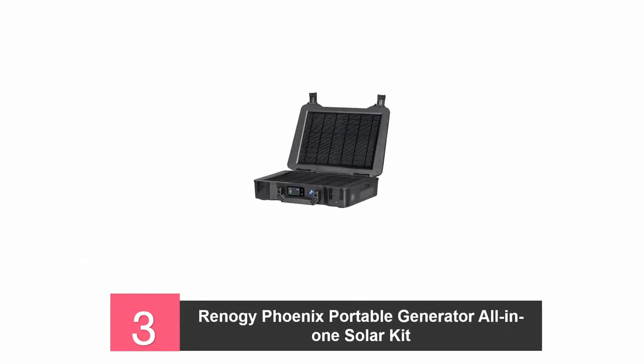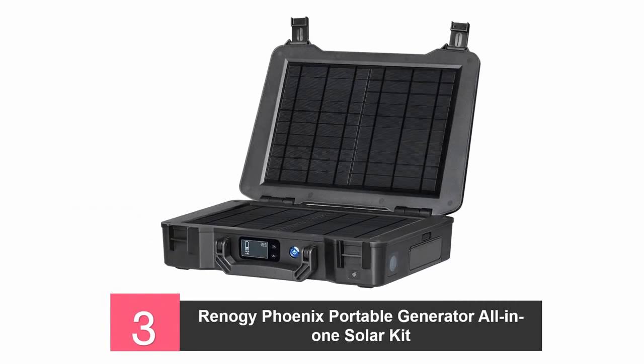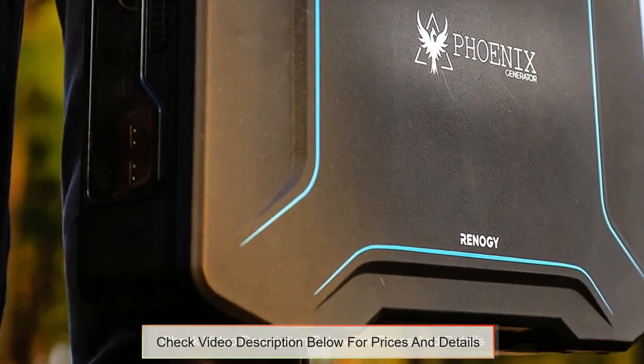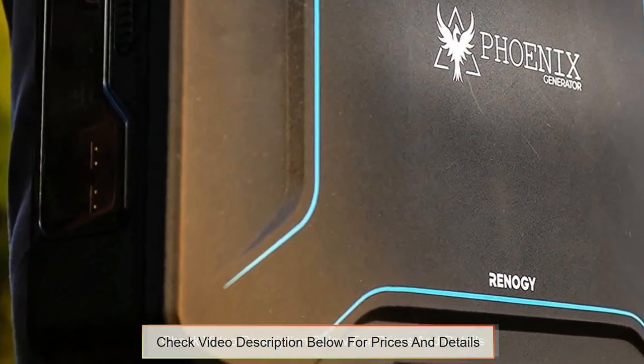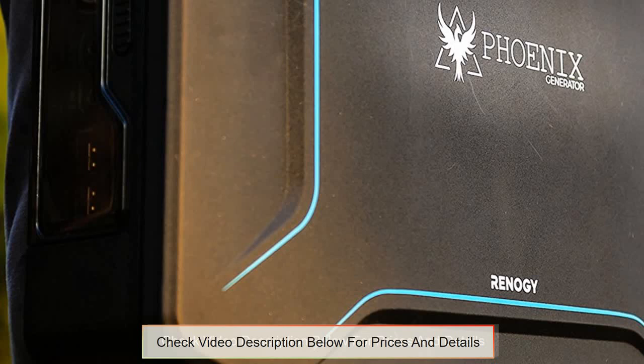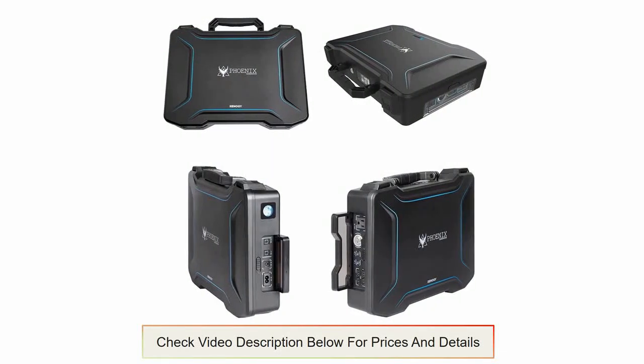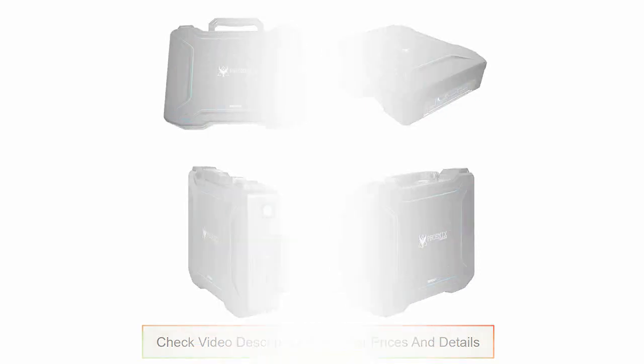At number 3, the Renegy Phoenix Portable Solar Generator. Create clean renewable energy using the solar panel installed on this solar power generator. The solar panels that come with this device are 20W mono crystalline solar panels. It also has a PV terminal which supports additional PVs up to 100W. The generator is lightweight and comes with a handle for easy carrying, making it excellent for off-grid areas and emergency situations.